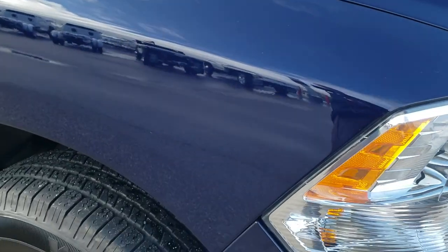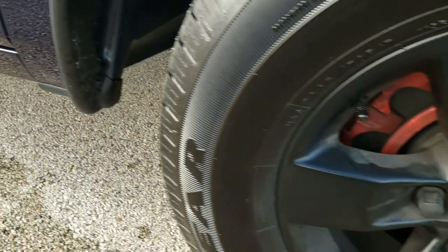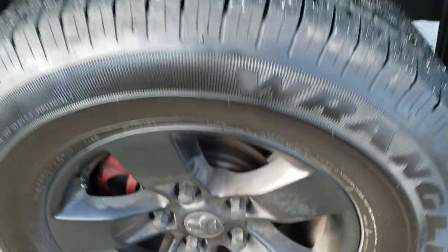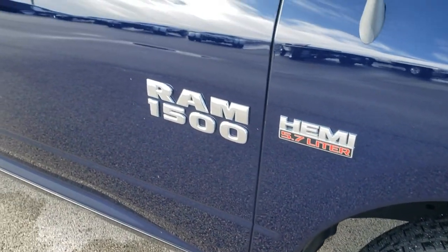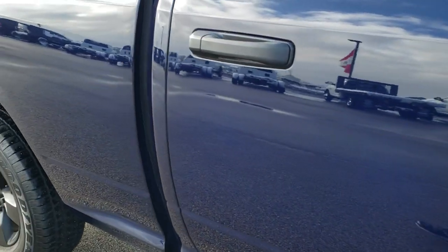The hood is in excellent condition as well. This is my favorite color on the Rams — the dark blue pearl. Passenger side rim has no scuffs or scrapes. And as you go down this side of the truck you can see just how clean the body is, how reflective and mirror-like that paint is.